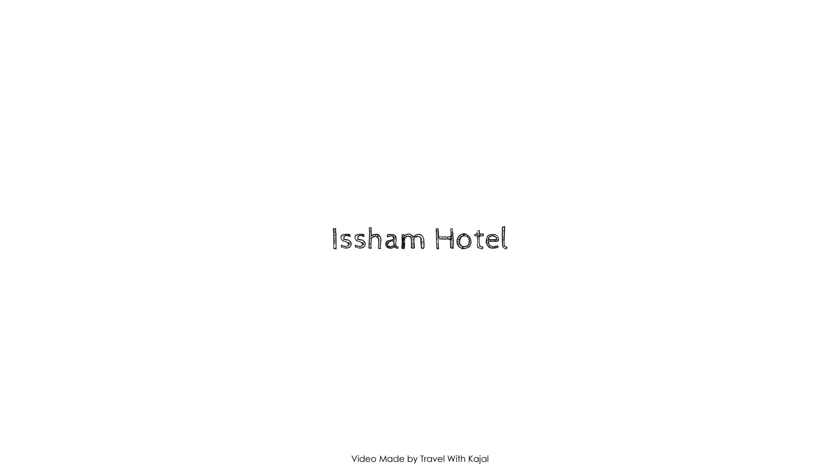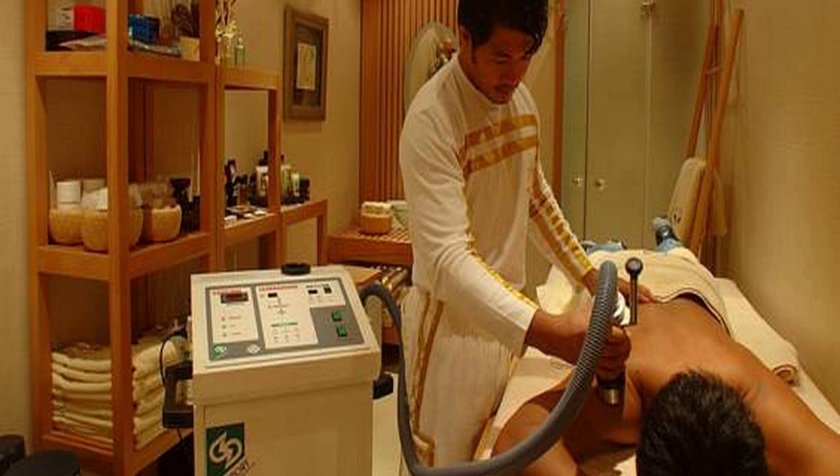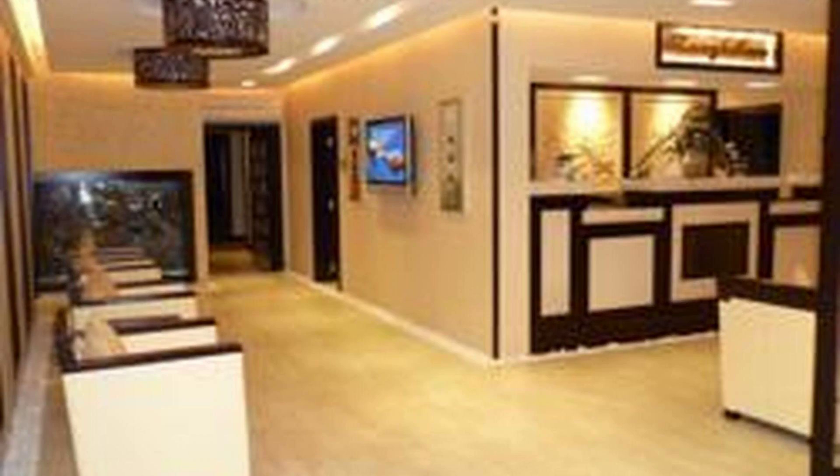Hi friends, welcome back to my channel and welcome to our watching 3 star property. In this property, 4 types of room is available on agoda.com. You can go online and enjoy. To see more than 100 reviews of this property, you can go to agoda.com.